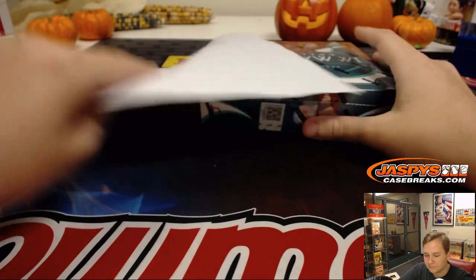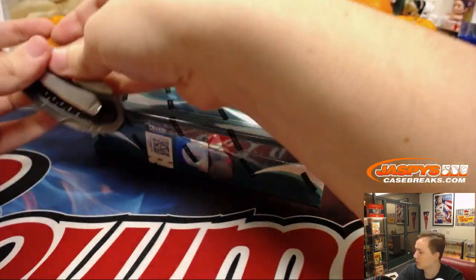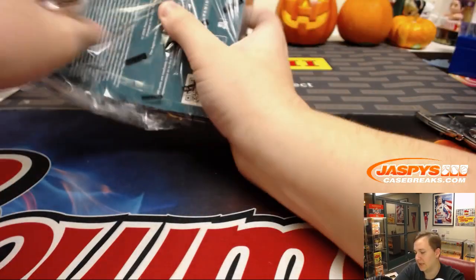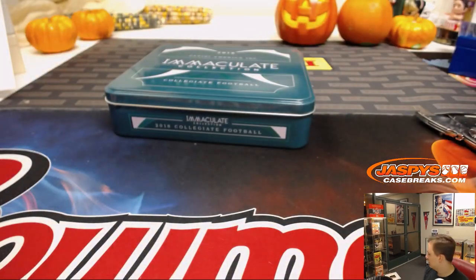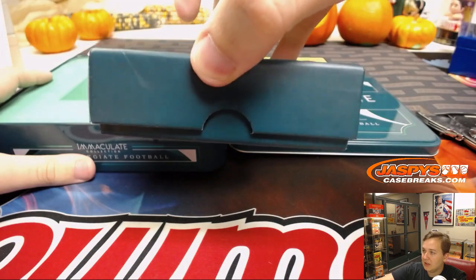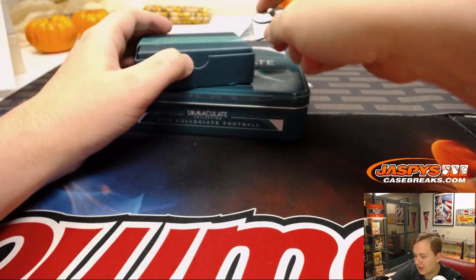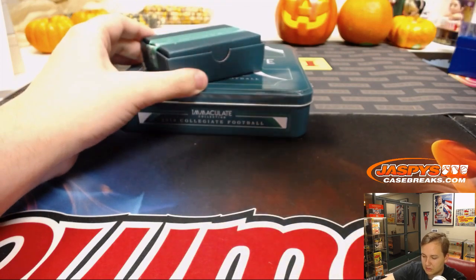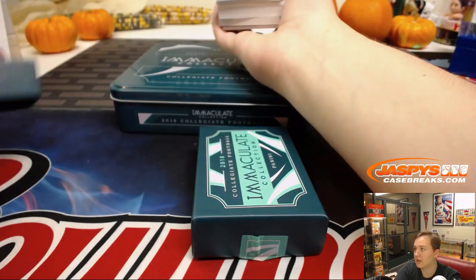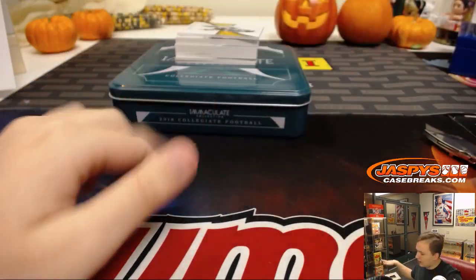So here we go. Good luck, everybody. Box 4 right here. Breaking out the big boy box cutter for this one, because I feel something big — I can feel it — in the box of Immaculate Collegiate. Definitely something. Got a fatty card in here somewhere, unless they're tricking us. Look at that. Definitely some sick cards in here. Good luck, here we go.